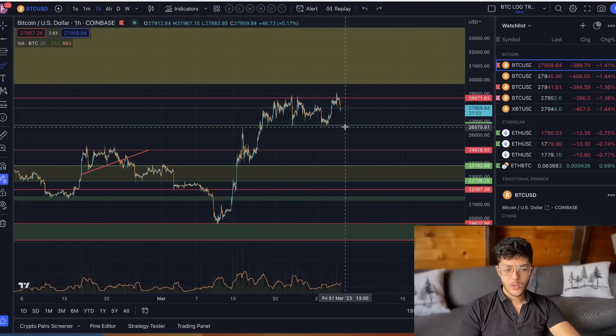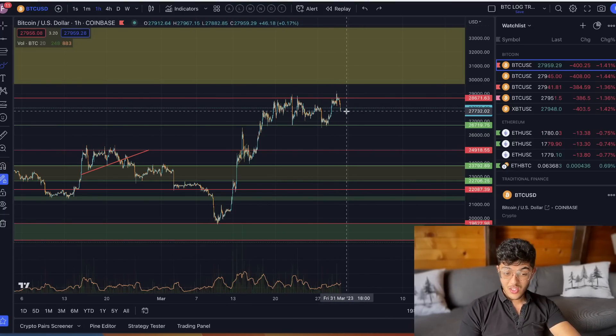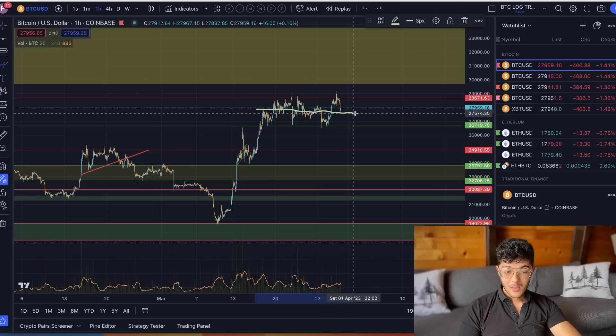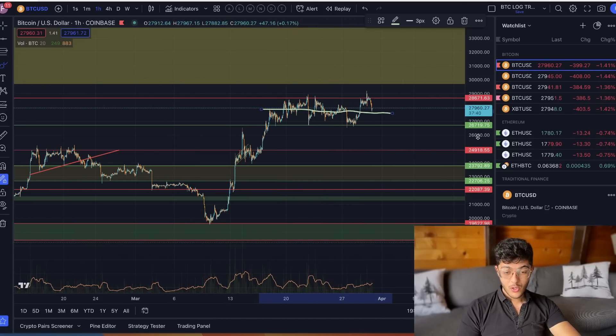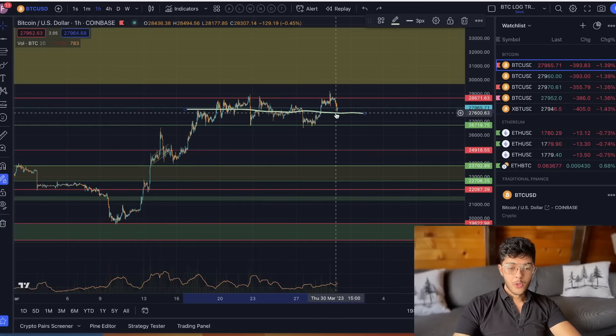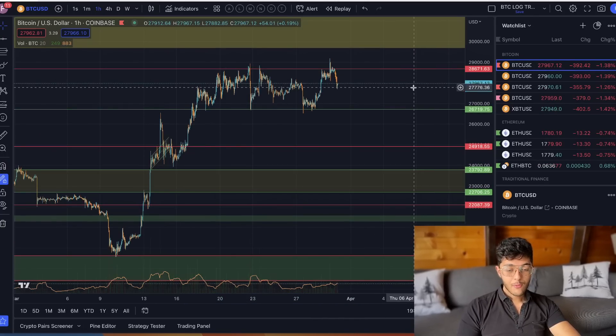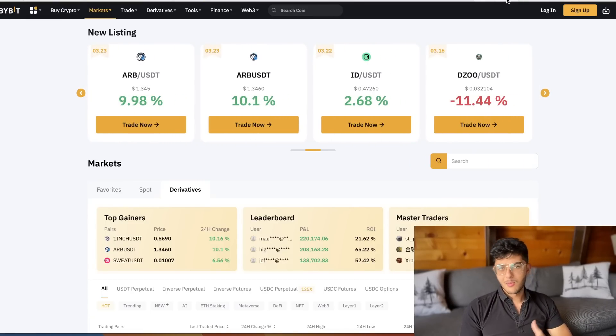Support sits at 26.7k — that's where I'm expecting Bitcoin to go. This middle-of-the-range level at about 27.7k is also interesting. I think day traders, those of you trading this market regularly, would appreciate keeping an eye on a level like that.